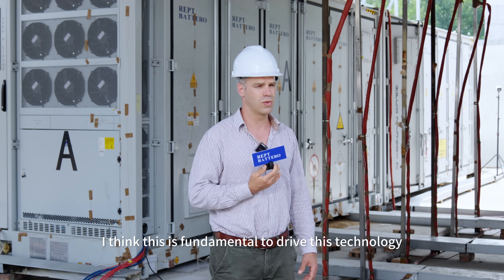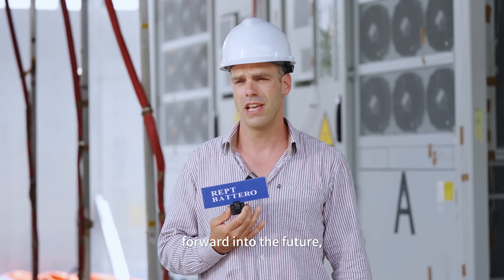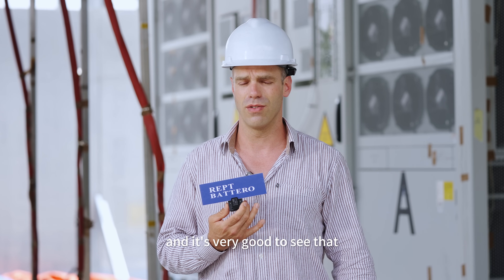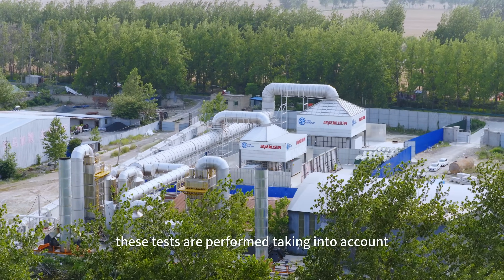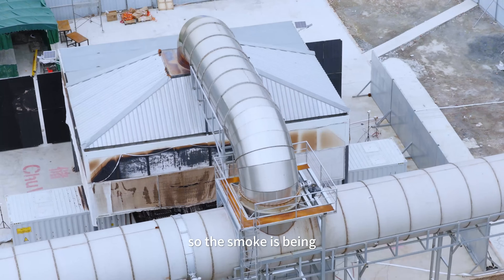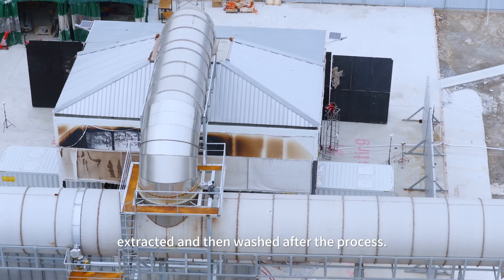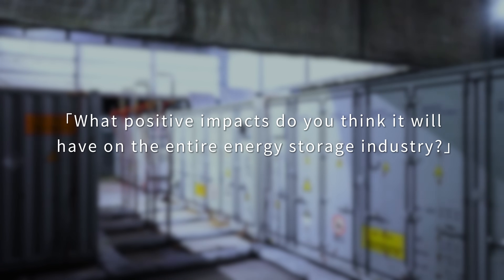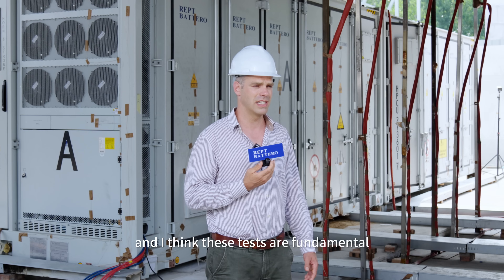I think this is fundamental to drive this technology forward into the future, and it's very good to see that these tests are performed taking into account environmental concerns, so the smoke is being extracted and then washed after through the process.